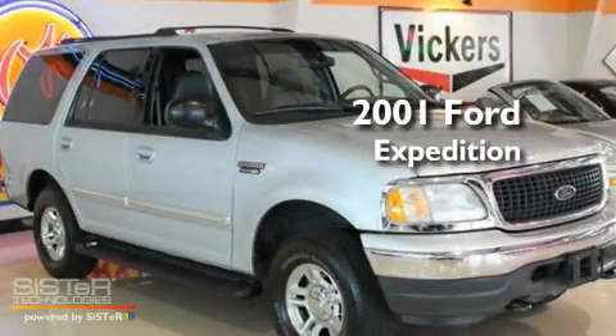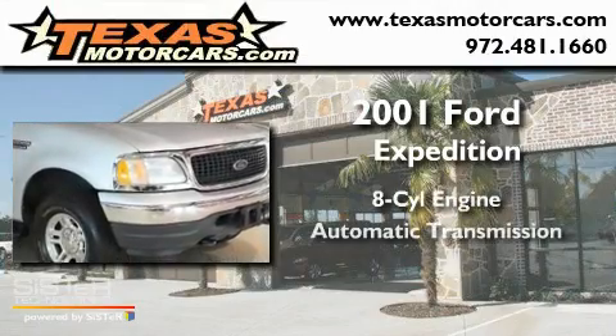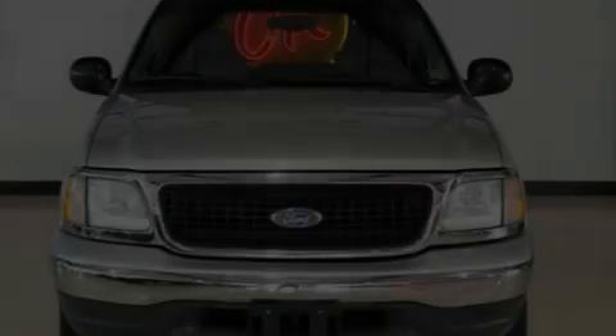This is a 2001 Ford Expedition. It has an 8-cylinder engine, an automatic transmission, and 4-wheel drive.